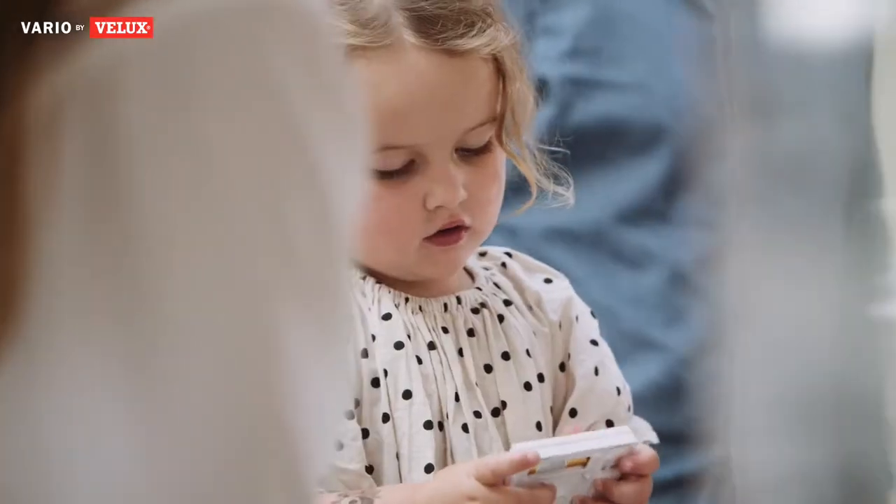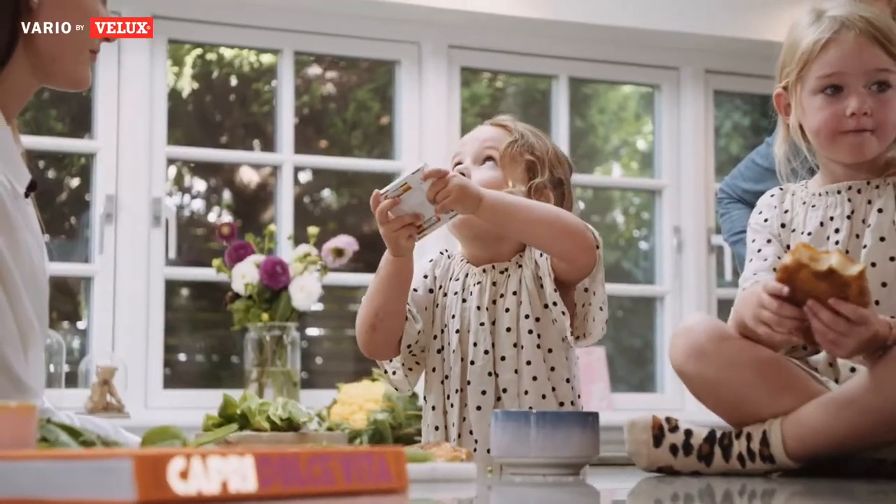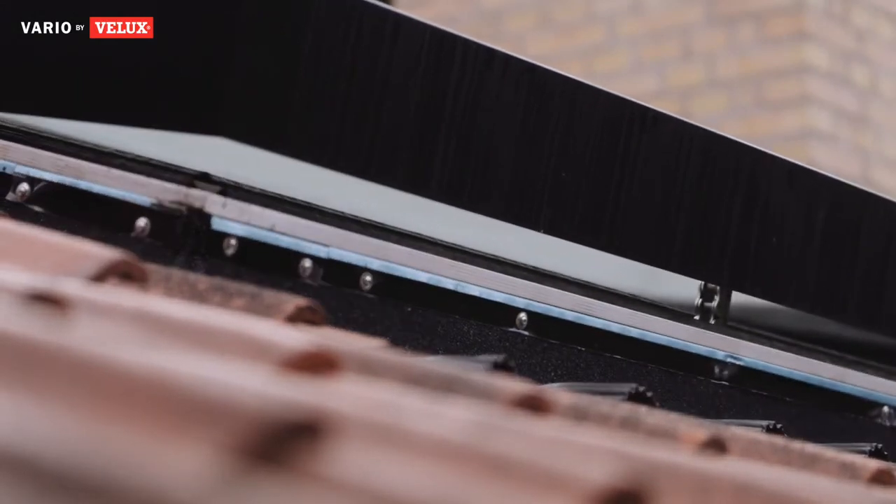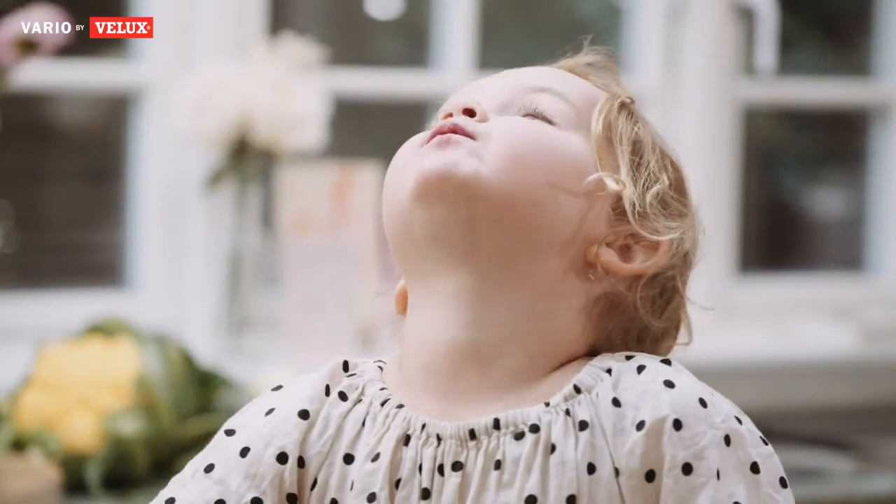I think this house would be a completely different house if we hadn't implemented the roof lights. The fifth wall that you have in the ceiling is as important as any other wall in the house.